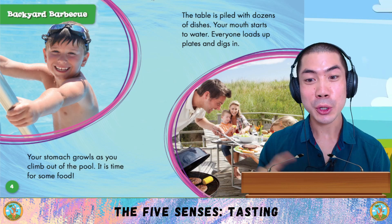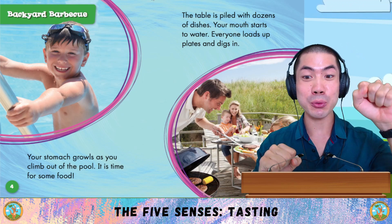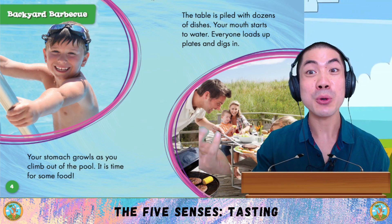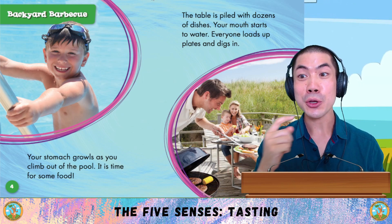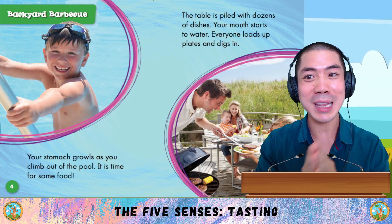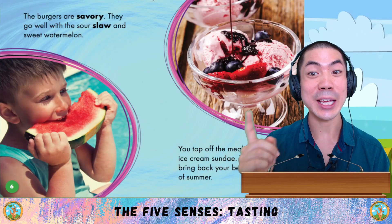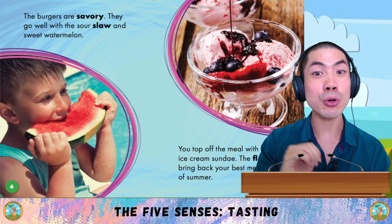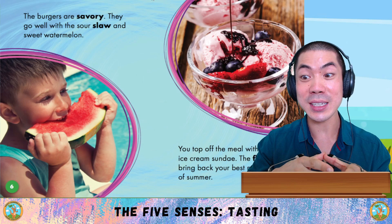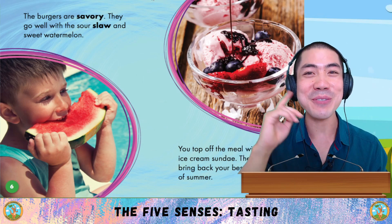Backyard barbecue. Your stomach growls as you climb out of the pool. It is time for some food. The table is piled with dozens of dishes. Your mouth starts to water. Everyone loads up plates and digs in. The burgers are savoury. They go well with the sour slaw and sweet watermelon. You top off the meal with a big ice cream sundae. The flavours bring back your best memories of summer.